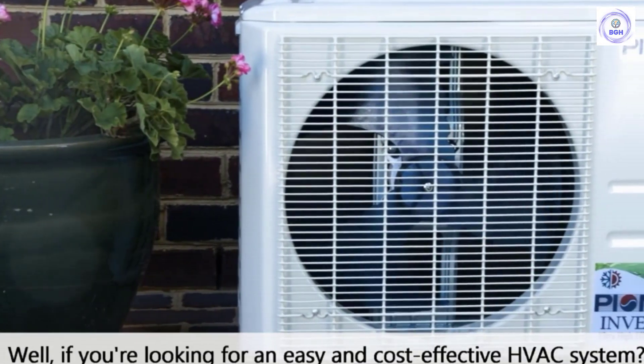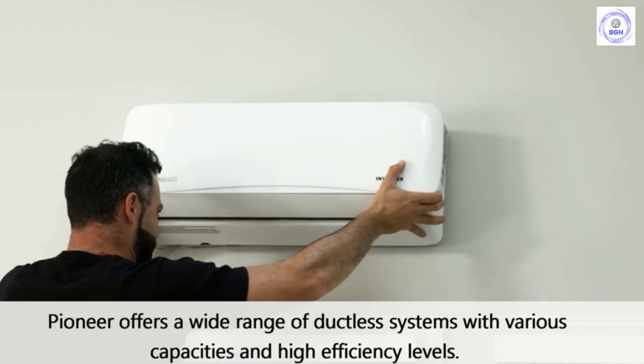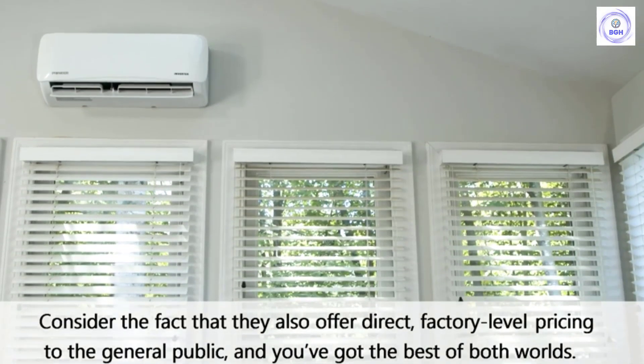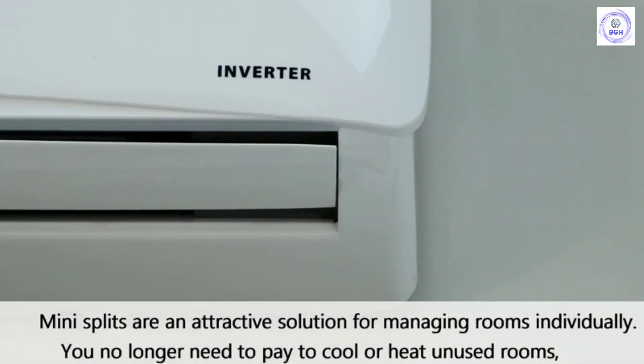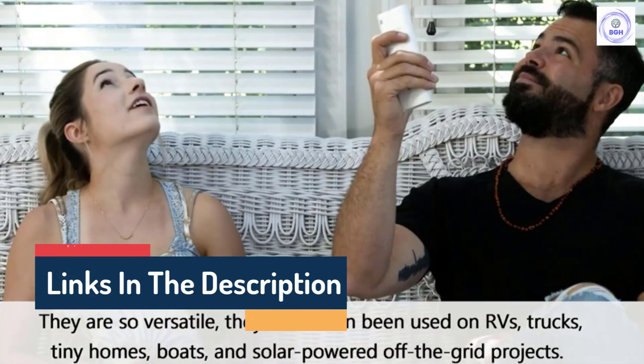Hello guys, today in this video we are going to help you find out the best heat pumps on the market. I made this list based on my personal opinion and I tried to list them based on their quality, durability, customer reviews, and more. If you want to see their price and find out more information about them, you can check our links in the description below.